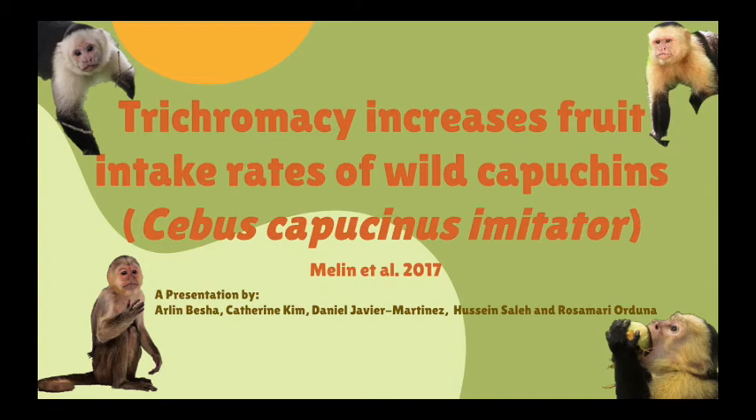Hello everybody, my name is Arlene and today Catherine, Daniel, Hossein, Rosemary and I will be presenting a paper based on the Malin and colleague research of 2017 titled Trichromacy Increases Fruit Intake Rates of Wild Capuchins, Cebus Capucinus Imitator.